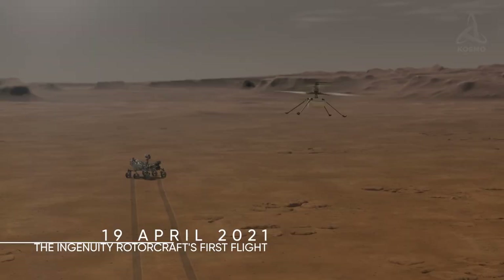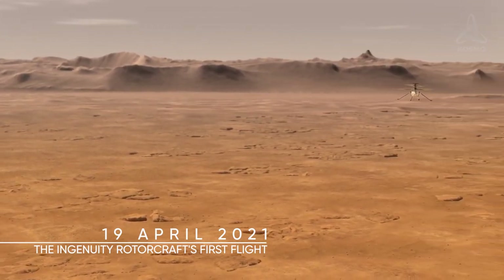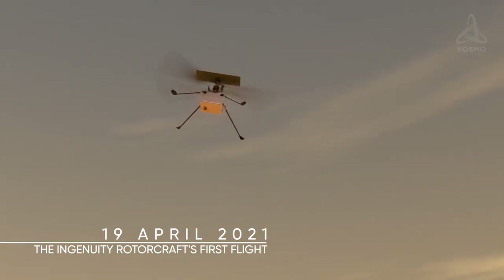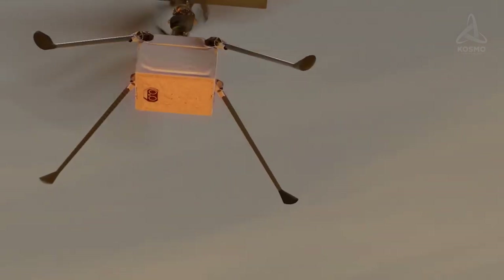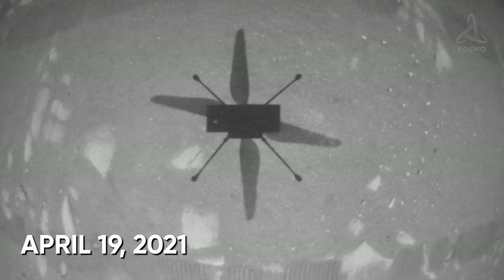The first flight took place on the 19th of April 2021. That is when Ingenuity rose as high as 3 meters above the planet's surface and hovered there for almost 40 seconds. The helicopter also took the first black and white image using its navigation camera.